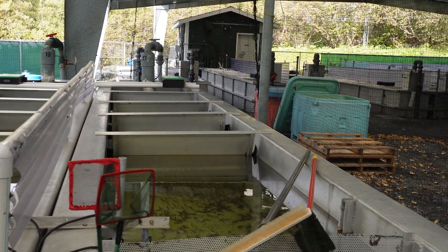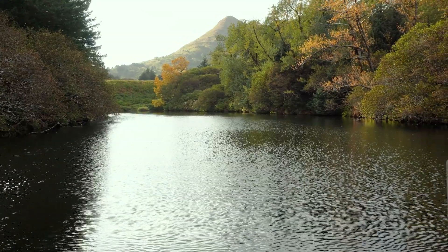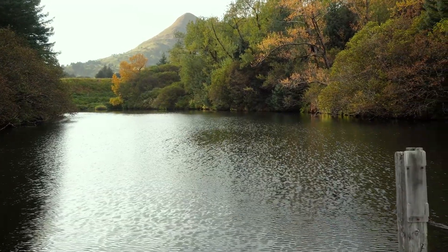Going into the next 25 or 30 years, this facility may change again. We don't know what the future of this facility holds right now with the way that the climate is going — water supplies, water temperatures, returns to our systems where we take our broods. All of those things are constantly shifting right now.